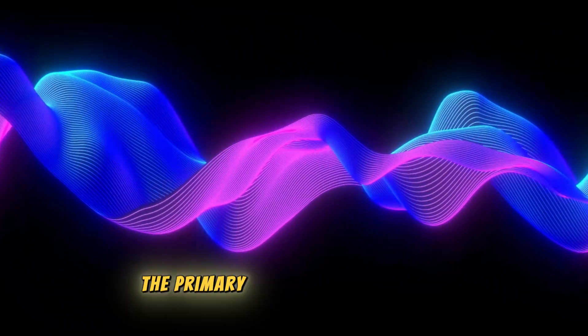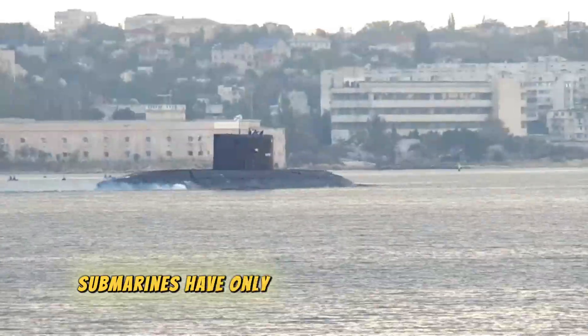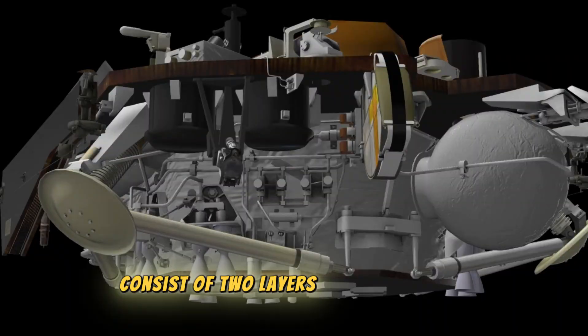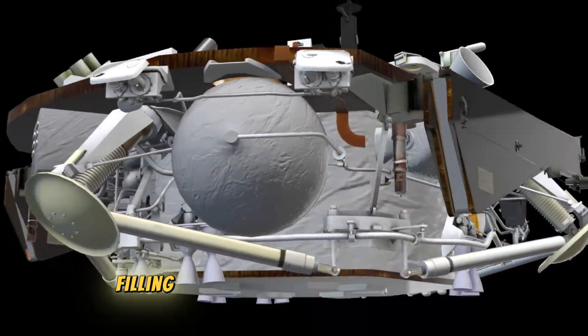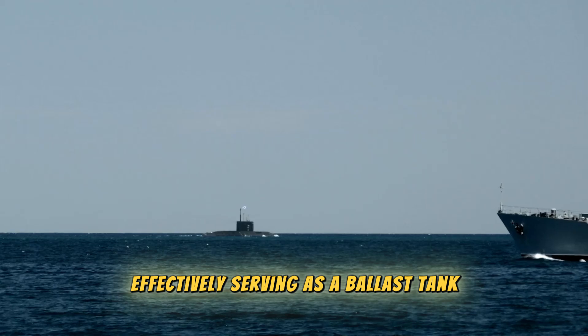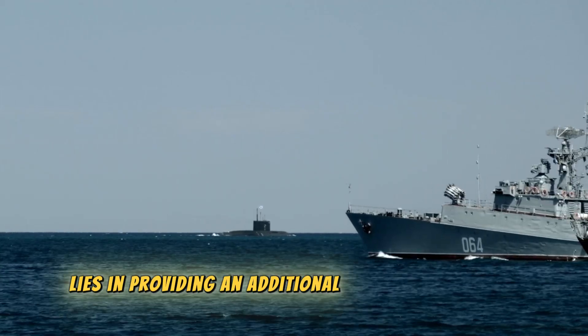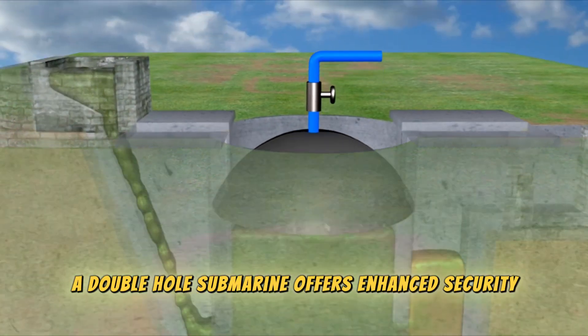Moving to the interior, the primary body of the submarine within the rubber layer is referred to as the hull. There are two common types: single hull and double hull. Single hull submarines have only one layer of the main body, while double hull submarines consist of two layers. In the double hull design, the ballast tank is integrated — water fills the space between the two layers, effectively serving as a ballast tank. The clear advantage of a double hull is an additional layer of protection in the event of a collision.